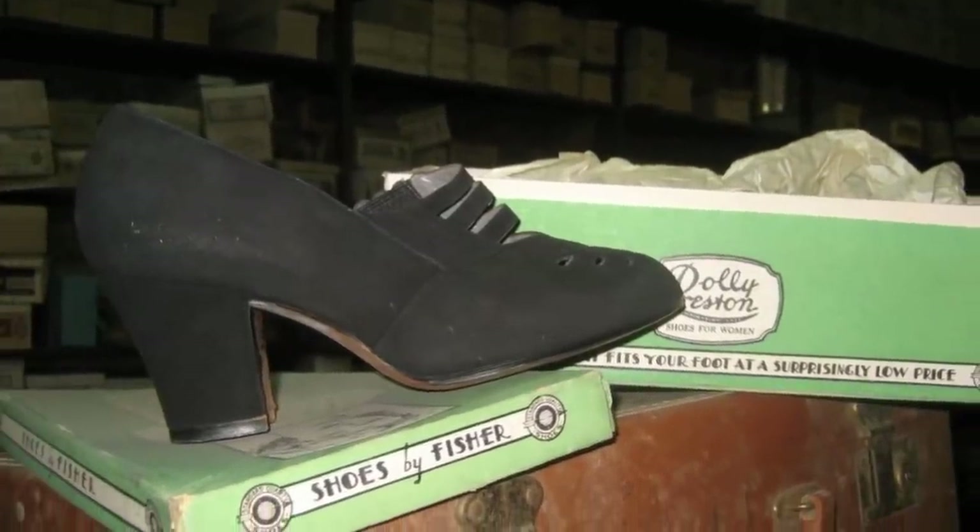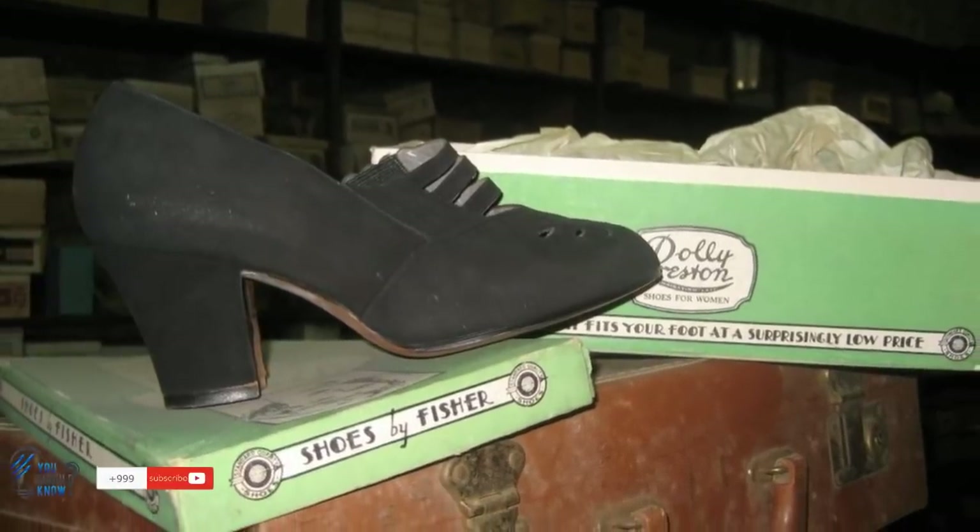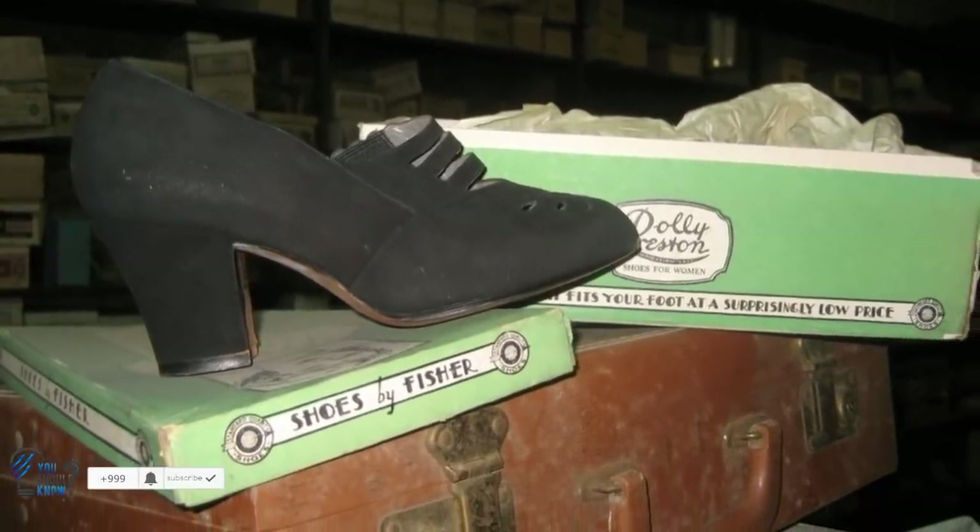When the man opened up the boxes, he was surprised at the quality of the footwear. The shoes were sleek and stylish, and many could almost pass for something worn today. With a little sprucing up, these clunky heels could be sold in a store right now.